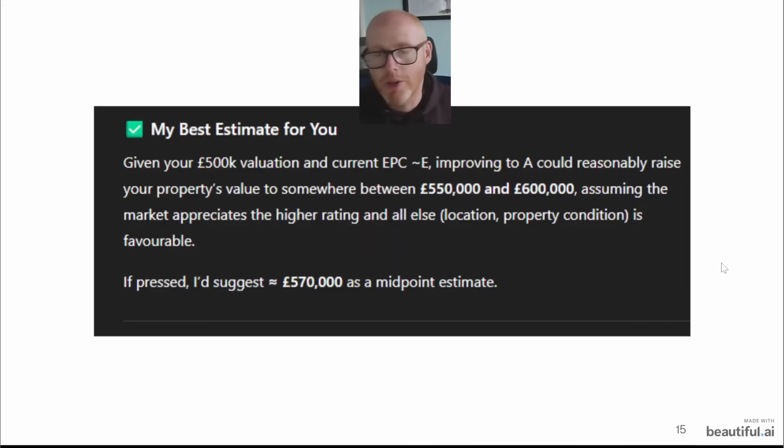Both Gemini and ChatGPT came to a similar conclusion: if our home's existing value were £500,000, improving the EPC from 54E to 99A could add somewhere between £50,000 and £100,000 — that's 10 to 20 percent. The AI suggested a midpoint of perhaps 15% uplift, which would be around £75,000 added in value. The trend appeared consistent across multiple postcodes I tested.